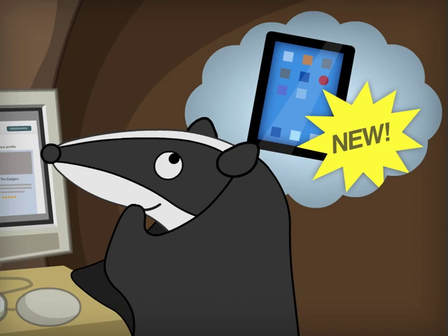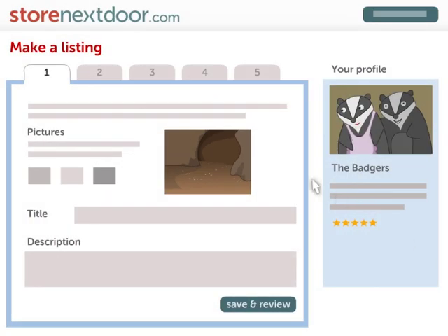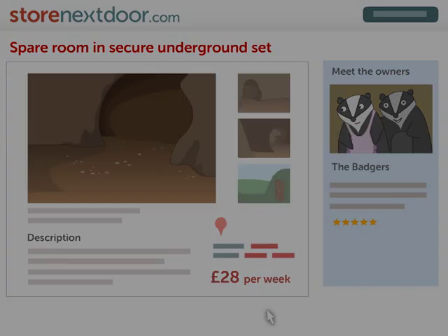simply take some pictures of your space and set up a listing. You can list up to four spaces in your house as well as one in your garage for free. storenextdoor.com makes the process very easy.